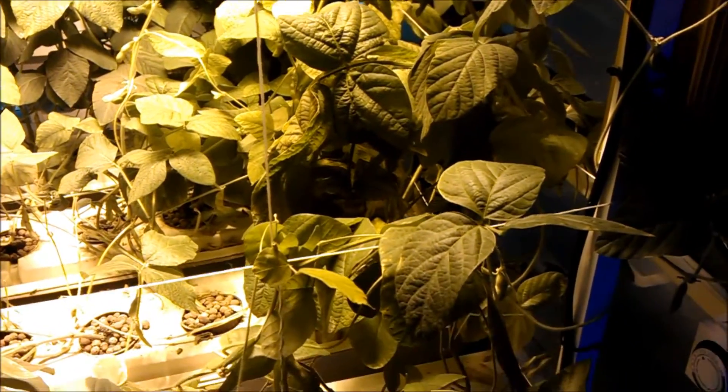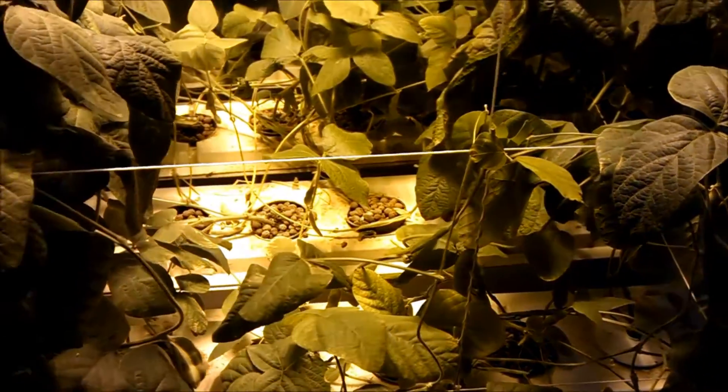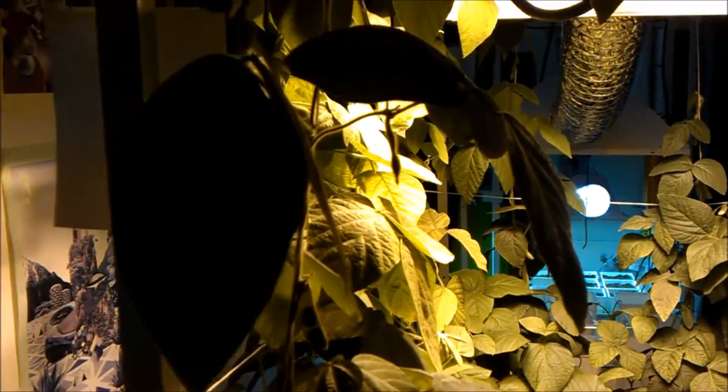Just another example of hydroponics being utilized to grow your own food, grow your own vegetables.